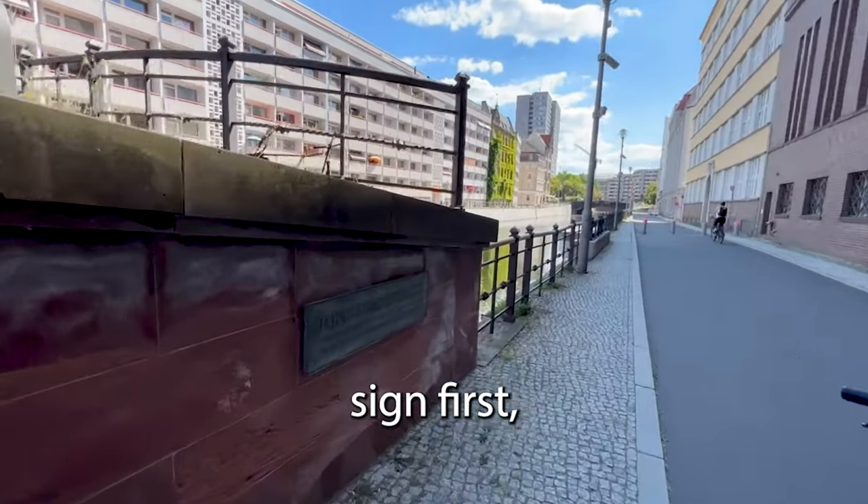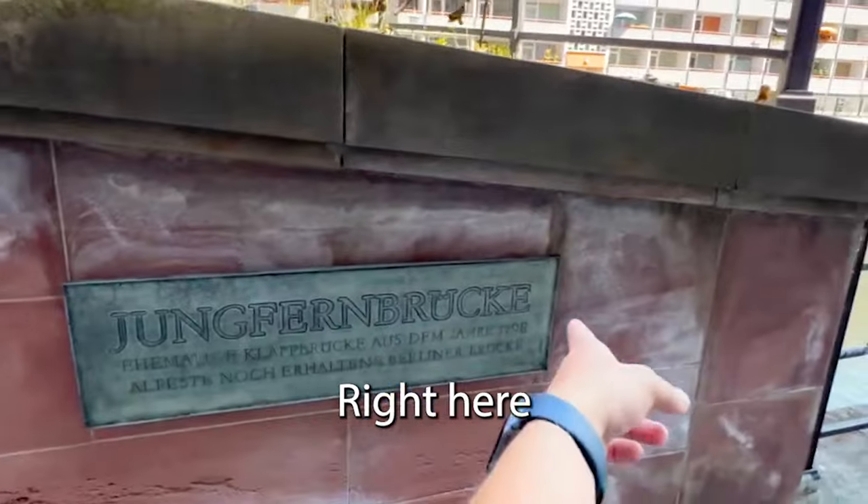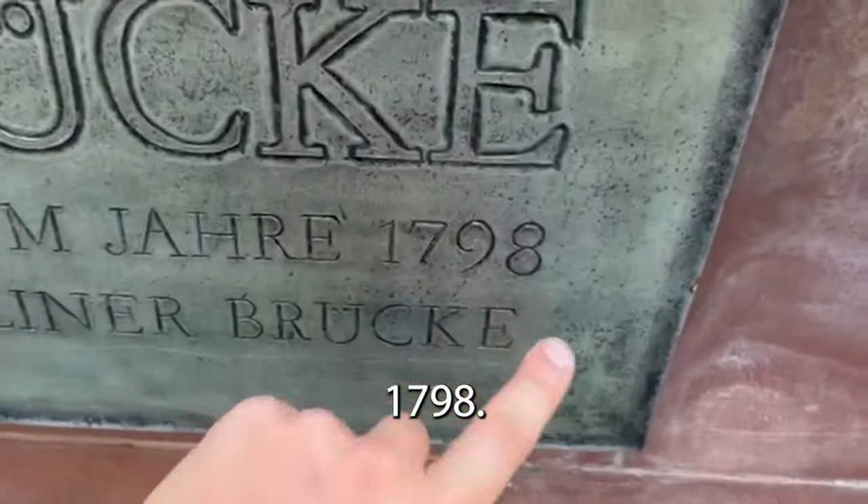Geocache-ception. You gotta find the sign first, then find the geocache. Right here's the sign on the bridge — 1798. That might be important.